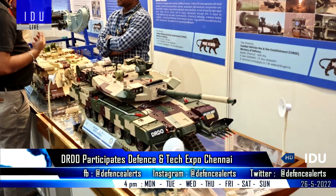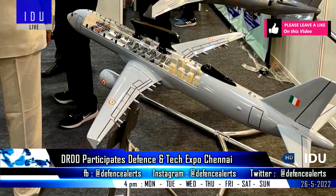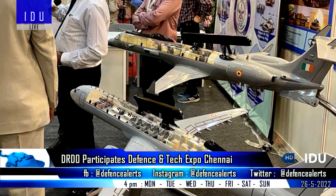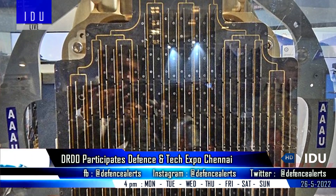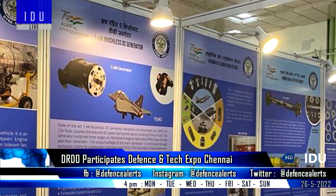The DRDO is participating in the Defense and Technology Expo at Chennai, where it has showcased the Arjun Mark 1A main battle tank and recovery vehicle, the Airbus A319-based Netra Mark 2 airborne early warning and control aircraft, the UTOM radar, and several derivatives of the Kaveri engine.